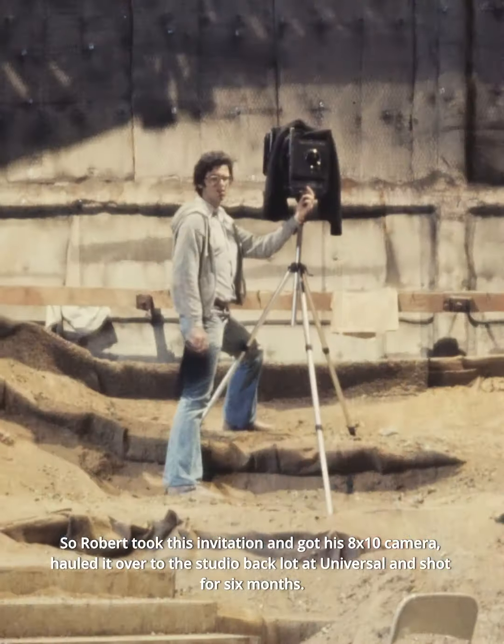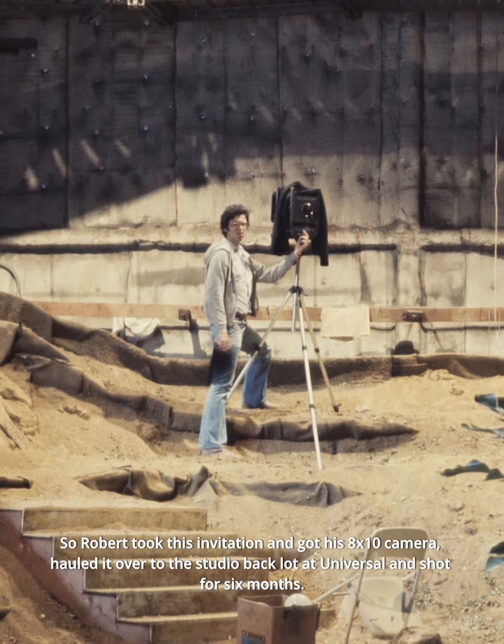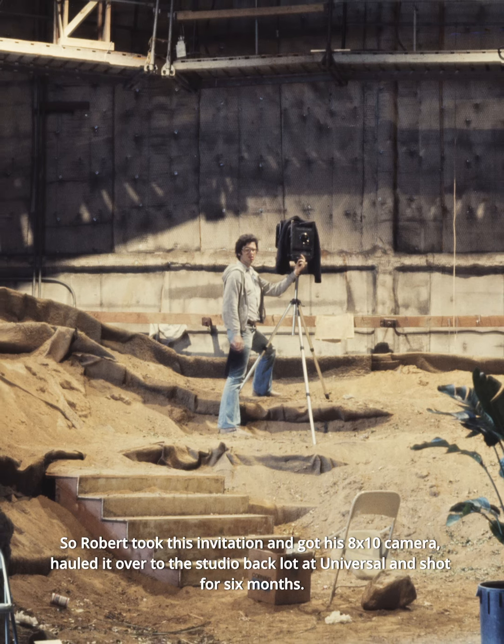So Robert took this invitation and got his 8x10 camera hauled over to the studio back lot at Universal and shot for six months.